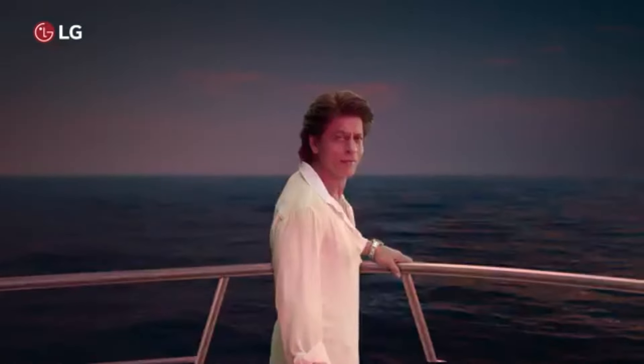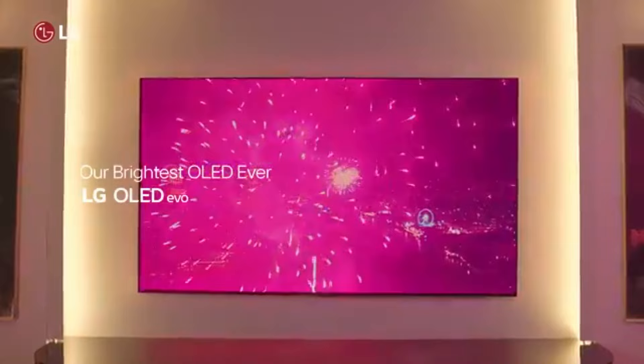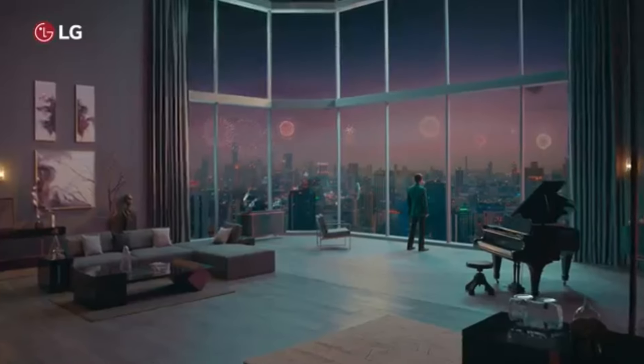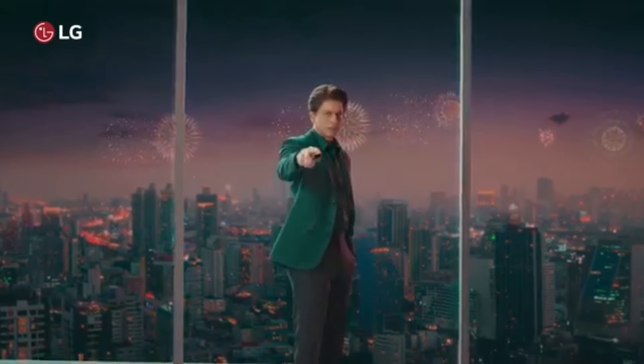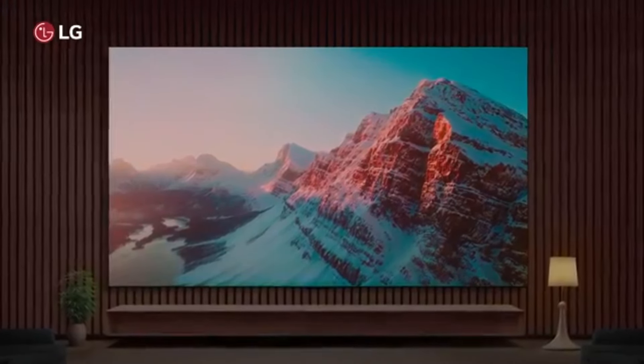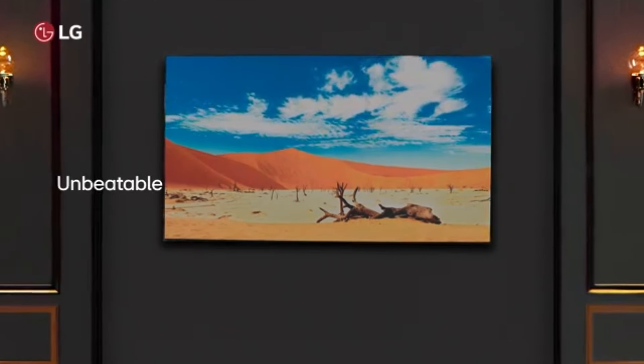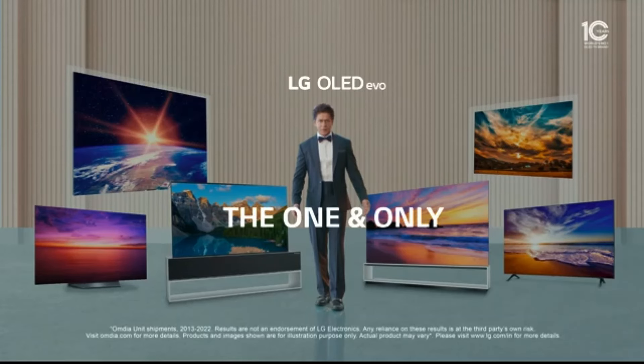Smart TV capabilities are robust, with LG's WebOS providing access to a wide array of streaming services and apps. The interface is user-friendly, and the built-in voice control features make navigating content a breeze. Additionally, the TV supports Dolby Vision and Dolby Atmos, which means that audio and video quality is top-notch, providing an immersive viewing experience.